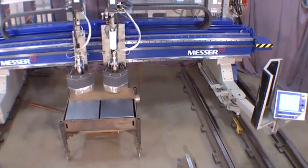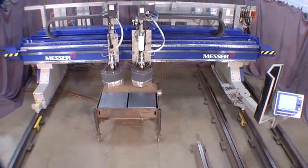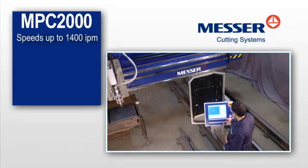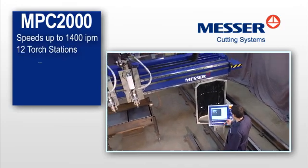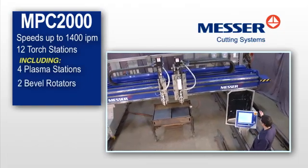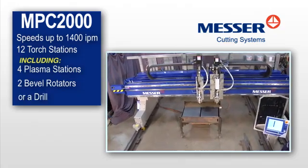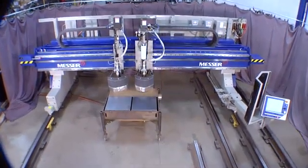The MPC-2000 is a robust gantry system that will support virtually any combination of processes you need while offering you excellent part quality and productivity. With speeds up to 1400 inches per minute, up to 12 torch stations including 4 plasma stations, up to 2 skew-axis bevel rotators, or a drill — you'll be cutting a whole new range of parts, adding to your shop's profitability.